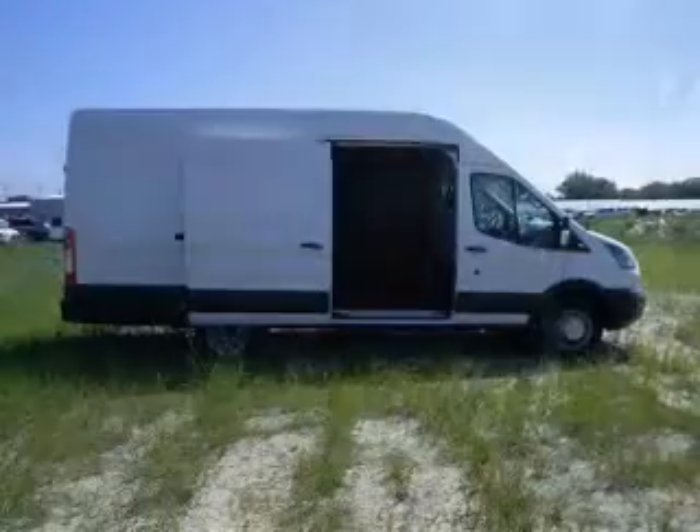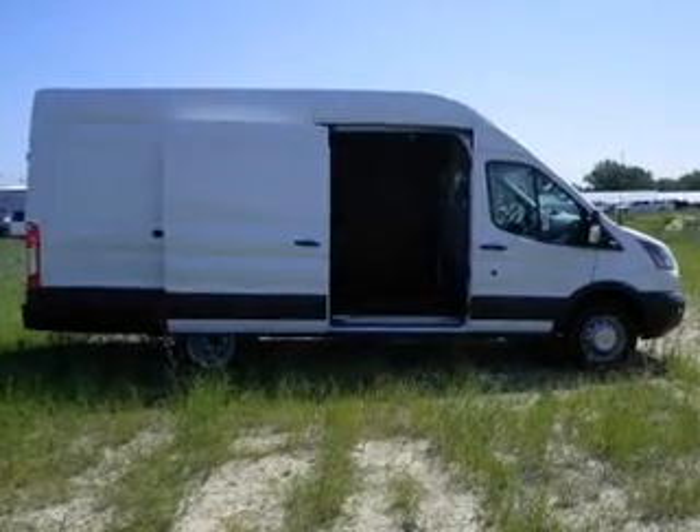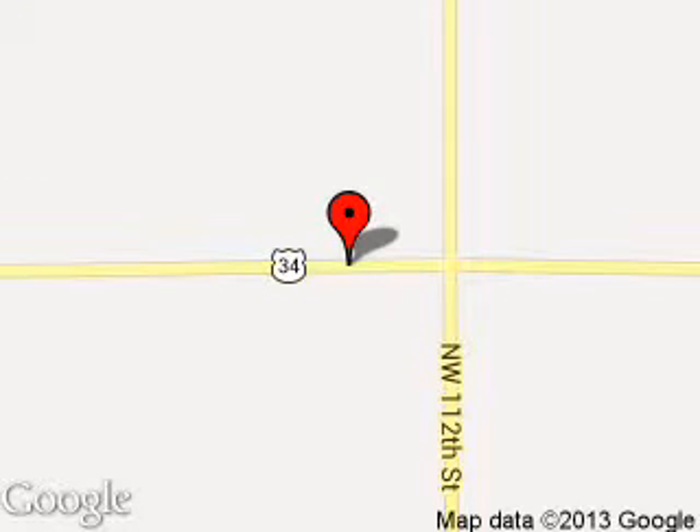Call or click to contact us today. 800 East Route 34, Sandwich, Illinois 60548.